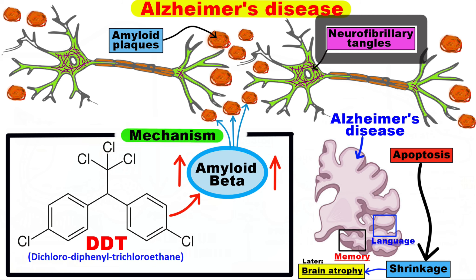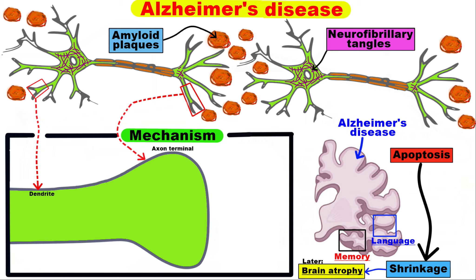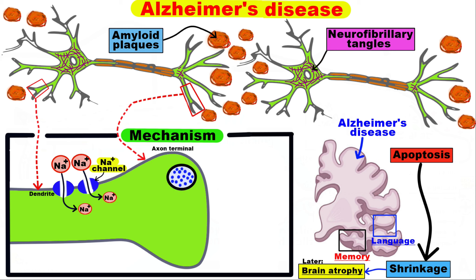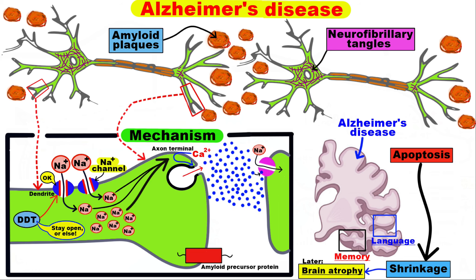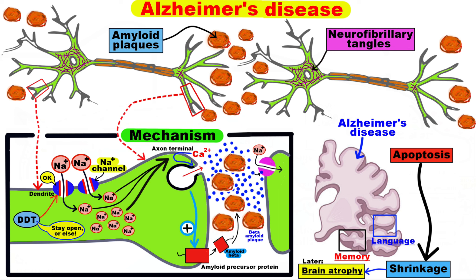Now, let's study the mechanism by which DDT increases the buildup of amyloid plaques. Let's zoom in on one axon terminal of this neuron. The study focused on sodium channels, which the nervous system uses to communicate between neurons. DDT causes these channels to remain open, leading to increased firing of neurons and increased release of a peptide monomer called amyloid beta. These monomers tend to bond together just outside the neurons and form beta-amyloid plaques, which are clumps of many of these monomers.